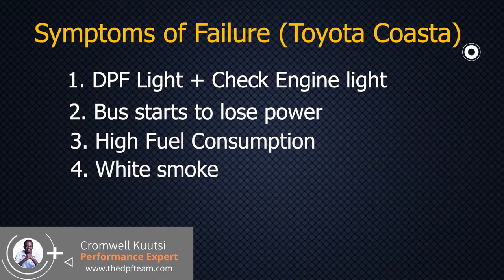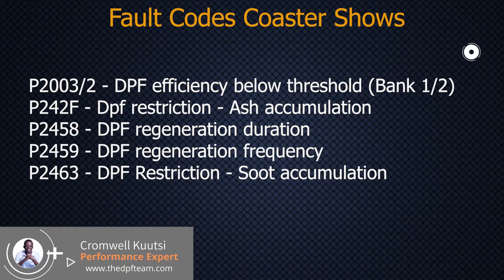When you connect a diagnostic tool, there are a bunch of fault codes that you are going to see. Particularly if a check engine light is on, you will see those codes on screen confirming that you've actually got a DPF malfunction. In some cases the check engine light may not come on, but you will still see high fuel consumption, the DPF light flashing, and episodes of loss of power. Those fault codes on screen are the confirmation of a DPF malfunction.